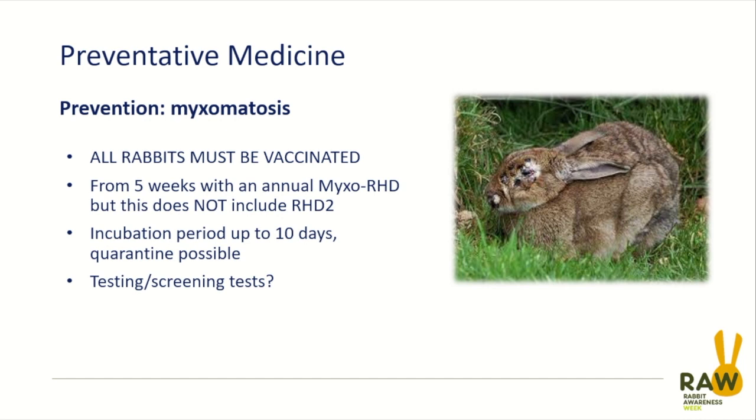Rabbits must be vaccinated against myxomatosis, and if your rabbit isn't vaccinated already you should be contacting your vet to arrange that. It is possible to help prevent myxomatosis coming into the household, but those are additional steps — they aren't to replace vaccination. Vaccination is not effective in 100% of cases, and some rabbits who are immune suppressed may not respond. So these things are a belt and braces approach, but the key thing is always vaccination.